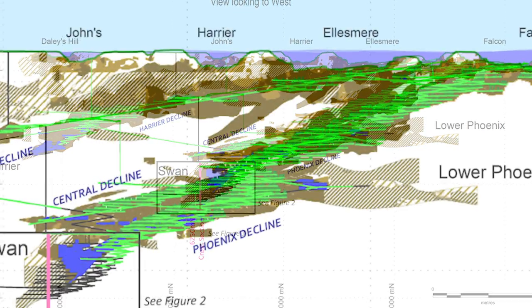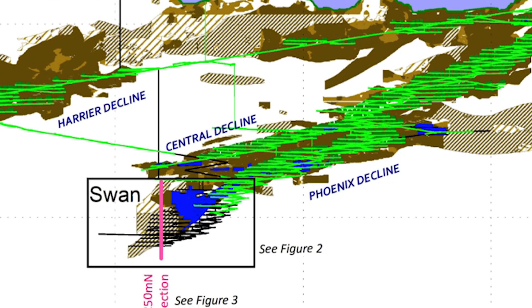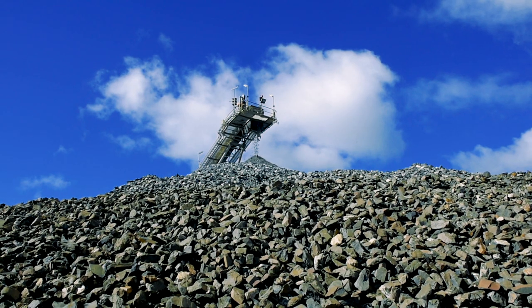At Fosterville, they had a mine from surface down to the high grade — 800 meters or thereabouts. It was down a ways. It took 20 years of mining to kind of evolve down into the high grade.